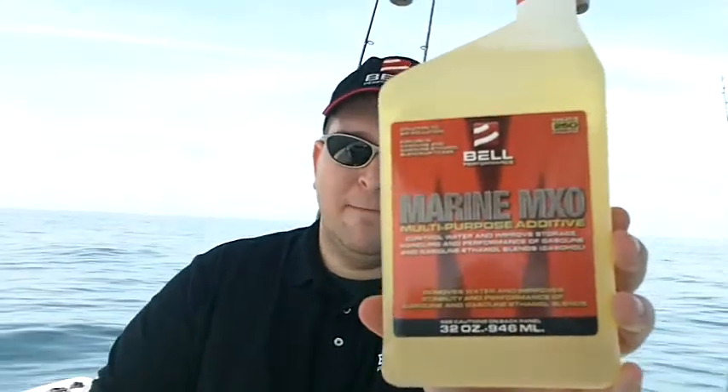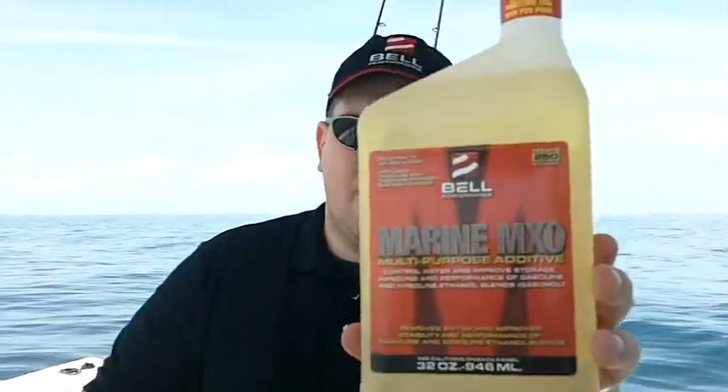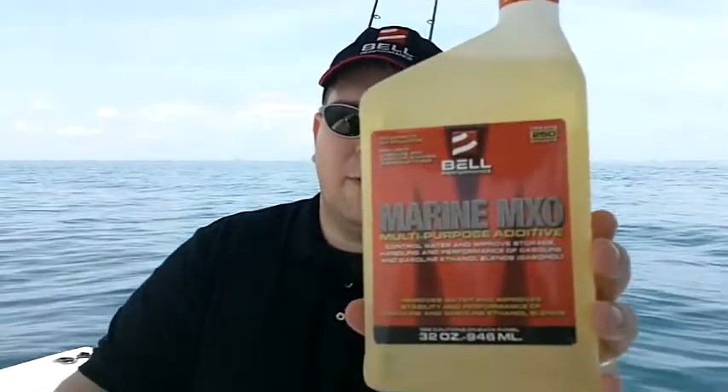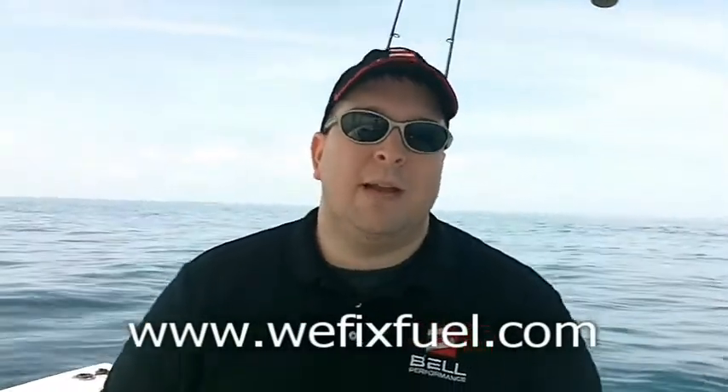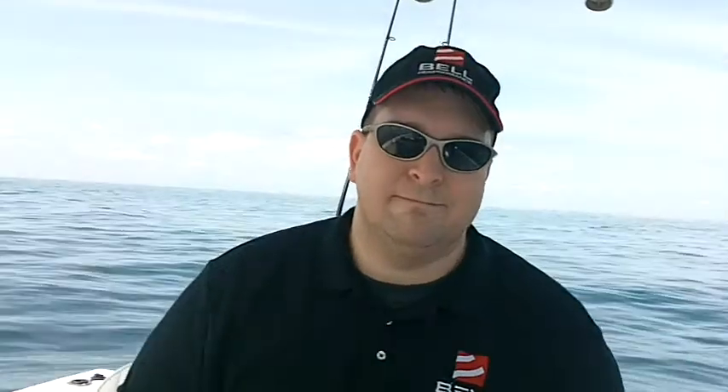We've been in business for over 100 years and we've been perfecting this. I'm convinced that once you use Marine Mixigo in your boat for the very first time, you'll never want your boat to be without it again. The fuel additive industry is a competitive business — competitors come and go, while Bell Performance has been around for over 100 years. That's because our customers love our products and they keep coming back for more. For more information on Bell Performance and our products, or any fuel-related issues, go to the website at WeFixFuel.com. Thank you.